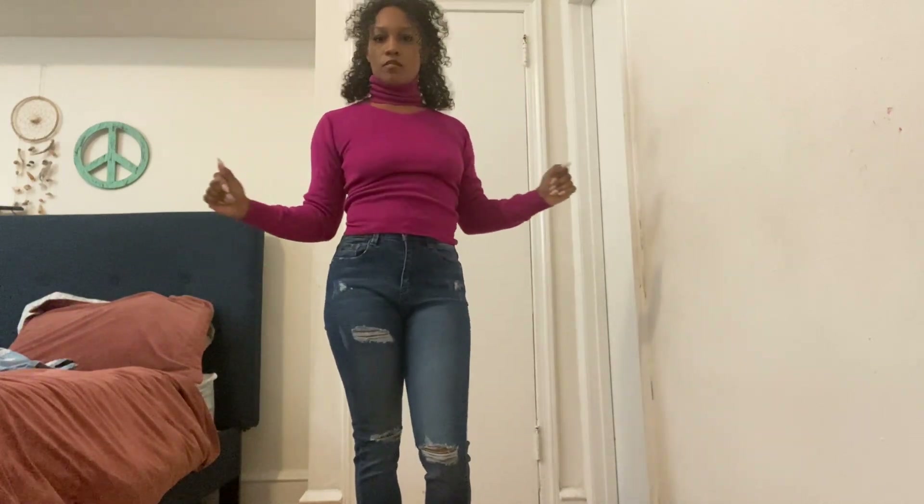What do you guys think about this look? Between my two favorites, I think the red shirt and also this turtleneck. I love turtlenecks — I just feel like they pull you together. They're giving a very sleek look.